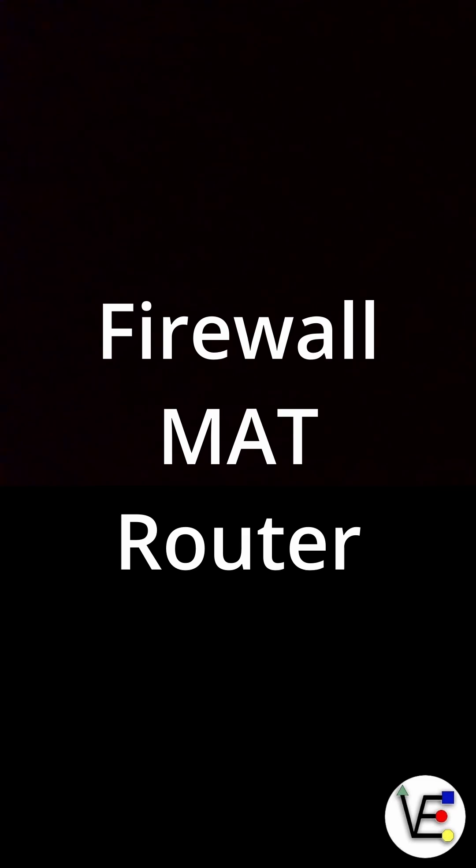So, in short: a router moves traffic. A NAT hides and translates IP addresses. A firewall defends against threats. Together, they form the backbone of how many networks connect safely to the internet.